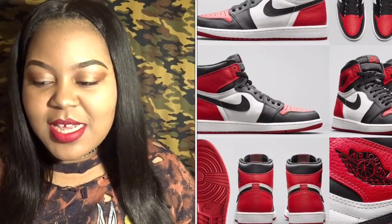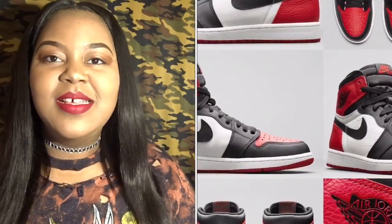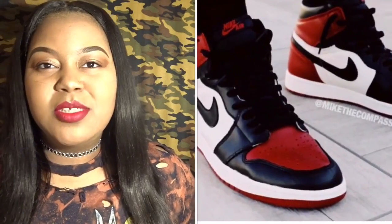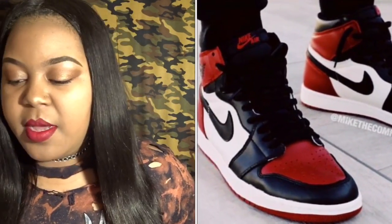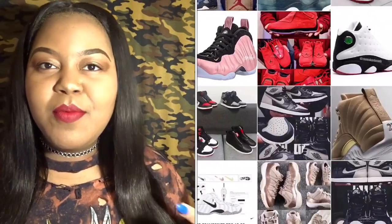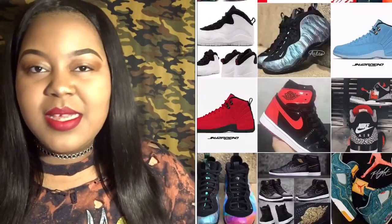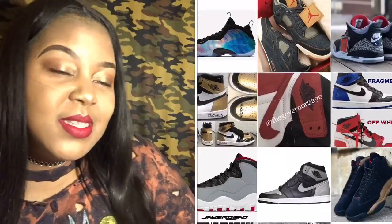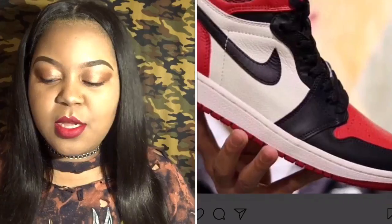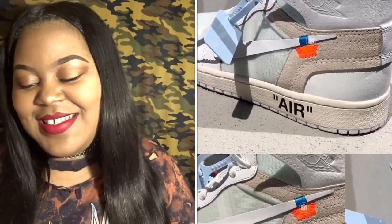The ones I'm not sure about are the Bred Jordan Ones. Jordan Ones — a lot of them came out last year, and I'm seeing that pattern again this year with ones, eights, and threes. I do like the shoe and the quality looks amazing, but I already have the Bred Ones and the Black Toe Ones, so I don't know if I'll be super excited about getting them. I'd put those on my maybe list.